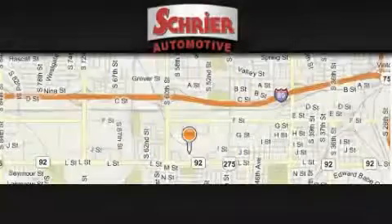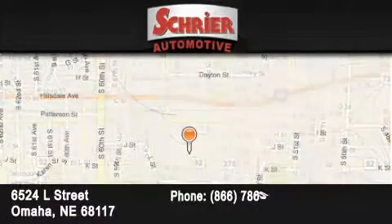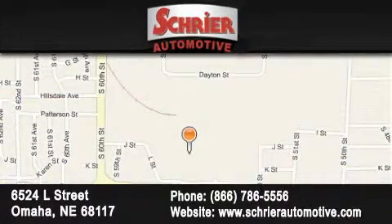Schreier Automotive is located at 6524 L Street in Omaha. Our goal is to exceed all of your expectations to ensure that you'll return for future visits.